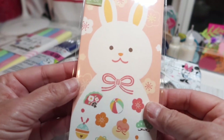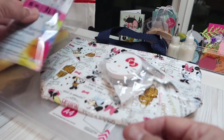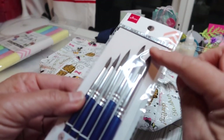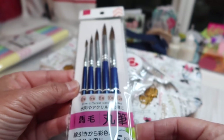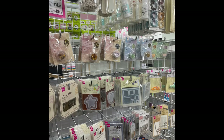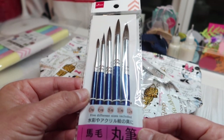Here are some more envelopes I got. Daiso also has seasonal items — they had two aisles of Easter goodies. These envelopes are just so cute, and there are seven envelopes in here. Then these paint brushes — I had been wanting some with a rounded top for watercoloring or painting. There are five different paint brushes in the set. They have a whole aisle of art supplies: watercolors, lots of different types and sizes of paper, papers of different weights, and different kinds of paint brushes.